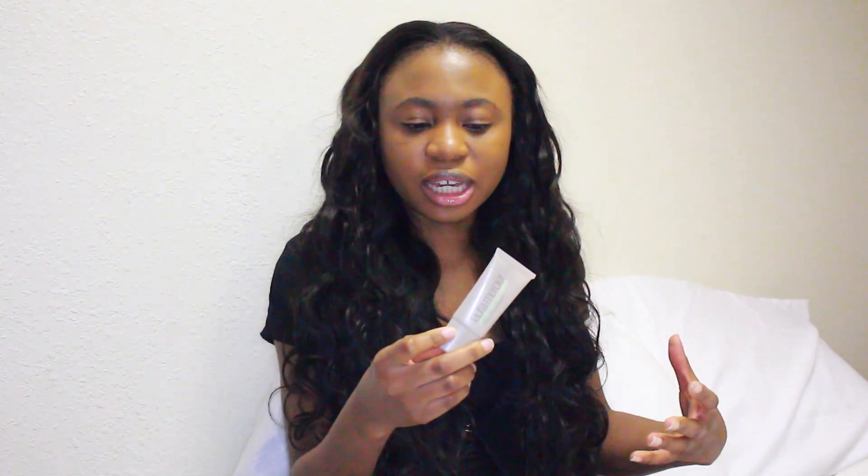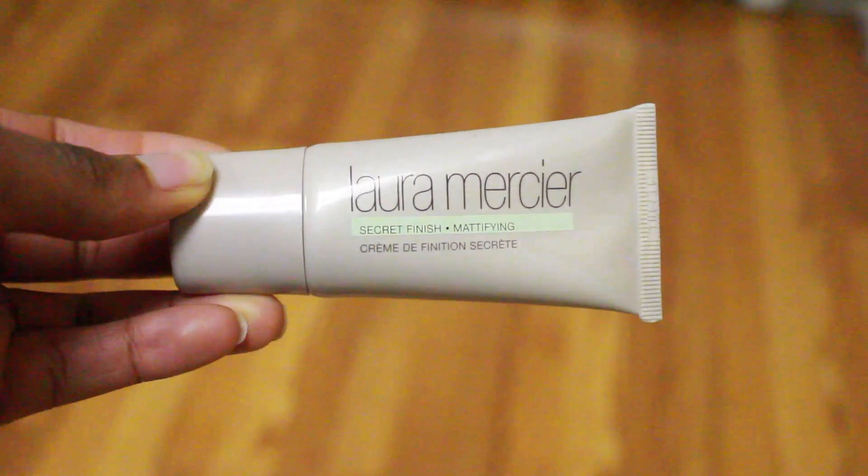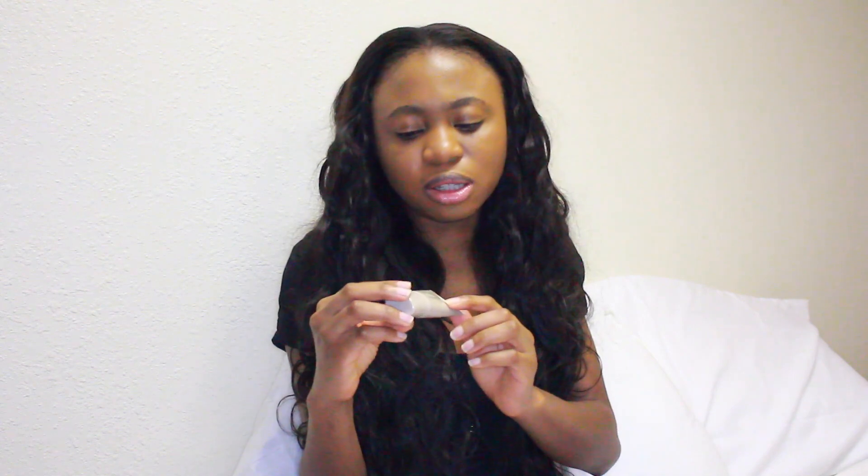Next is this Laura Mercier Secret Finish Mattifying Cream. I noticed that when I started using it, it reduces the amount of oiliness. Typically within four hours of applying makeup my face gets really oily, but with this it keeps the oiliness to a minimum. I really like it, and it's also by Laura Mercier. This one is, I believe, $27.